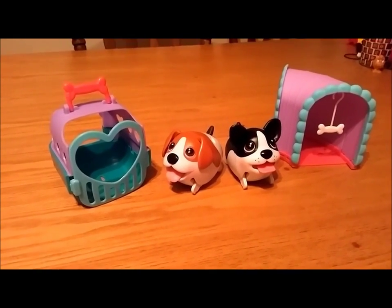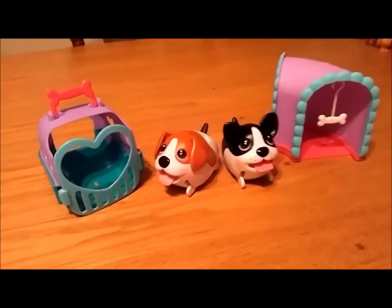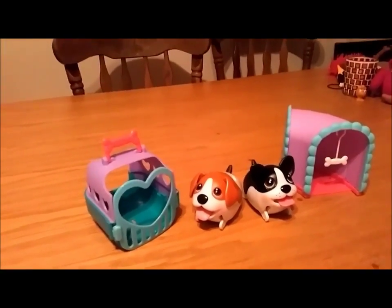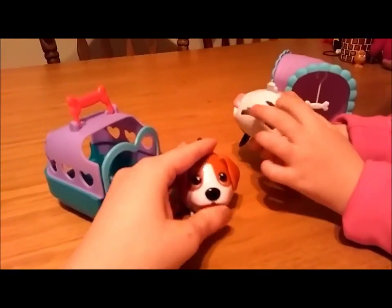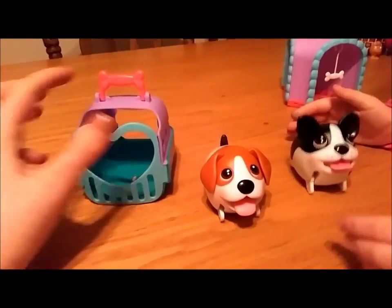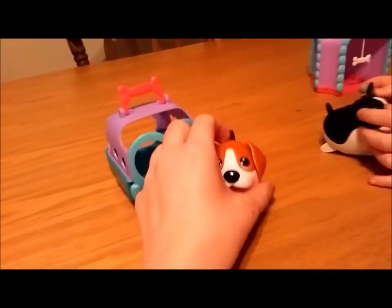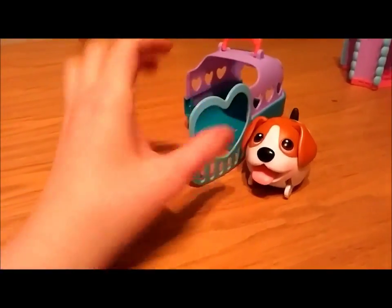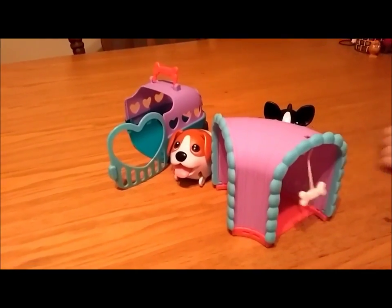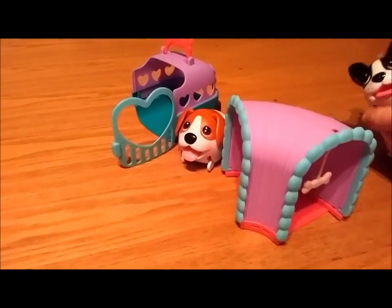Hello everyone! Today me and Lucy are going to do a video and show the chubby puppies. Lucy loves these and we're hoping to get the mystery one. They're little chubby puppies and they walk. This one came in the set, with this accessory, and also came with a little tunnel. That one was just a normal chubby puppy in a box — we got him separately.